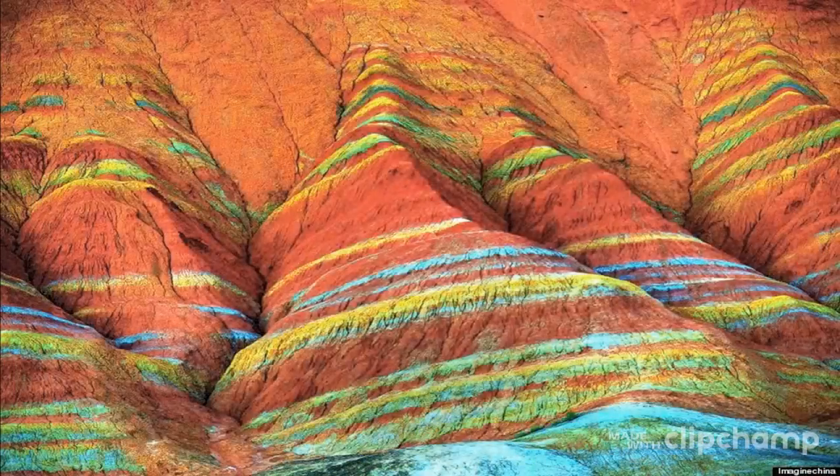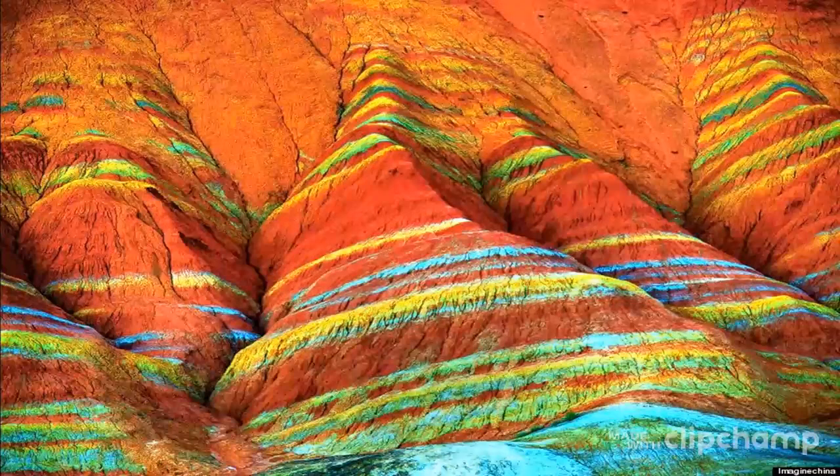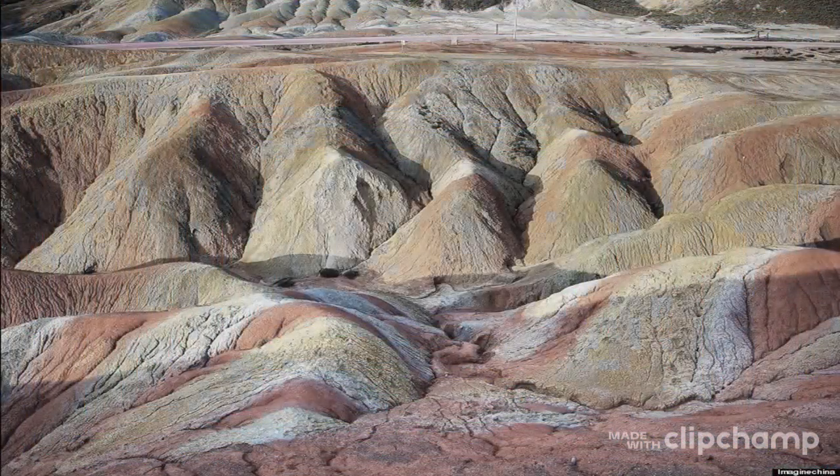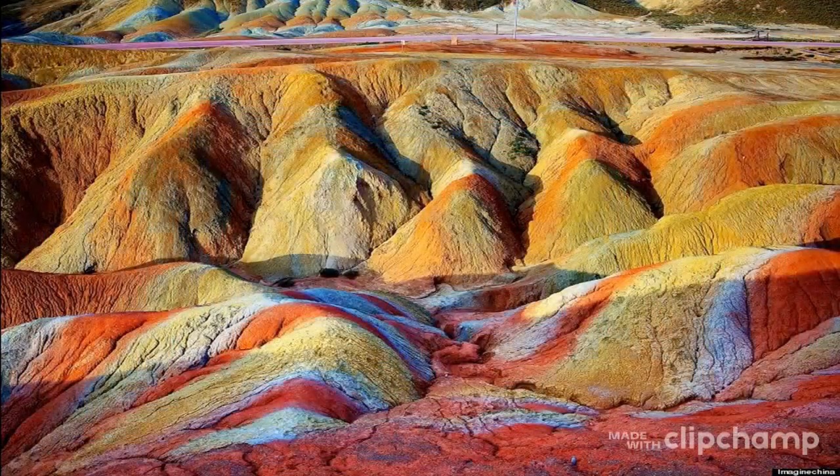The movement of the Himalayas lifted the area higher and rivers formed. The river erosion formed gorges and the early Dansha landscape was created. After further geological periods, river erosion and wind erosion formed the colorful layers we see today. This is the highlight that attracts visitors from all over the world.